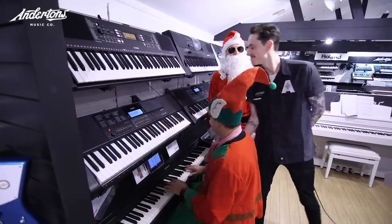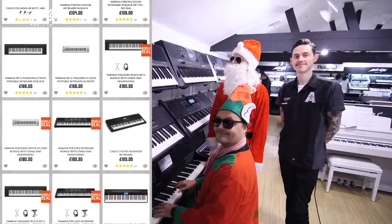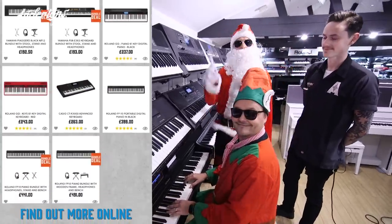Jazz jingle bells, I like it. So how much do these keyboards start from then? They start around £100 and upwards. £100? That'll do the job, won't it? Yes. Load them up.